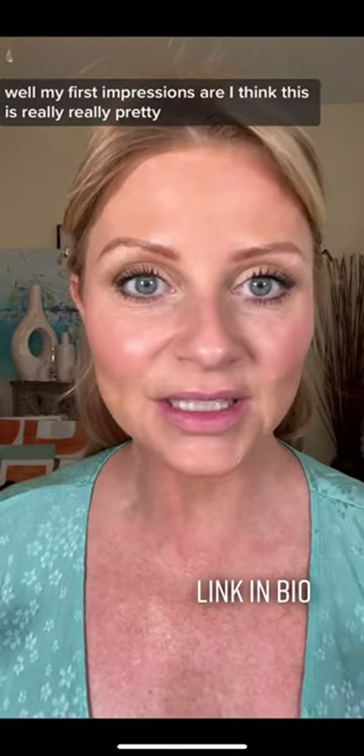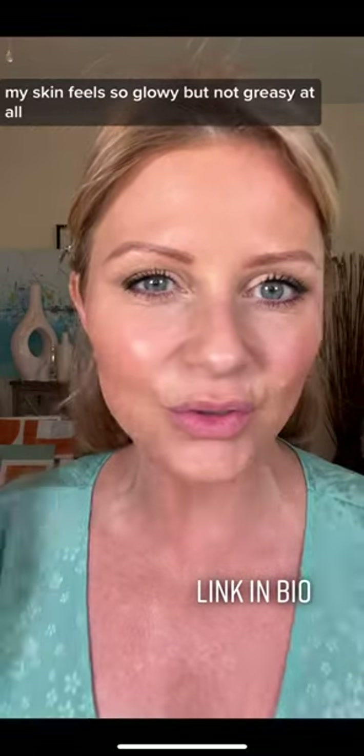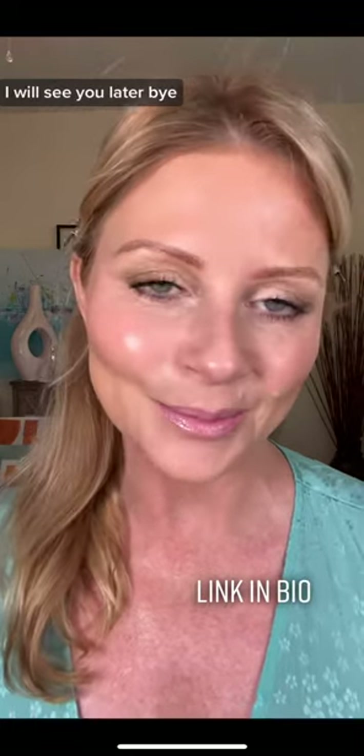My first impressions are I think this is really, really pretty. My skin feels so glowy but not greasy at all. Let me know if you've tried this. I hope you have a great day. I hope this helps. I'll see you later, bye.